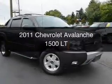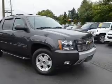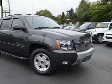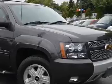This is a certified pre-owned 2011 Chevrolet Avalanche, powered by four-wheel drive, a 5.3-liter, eight-cylinder engine, and a six-speed automatic transmission.